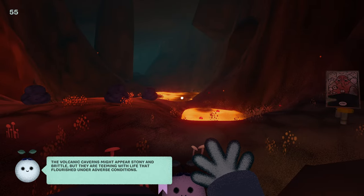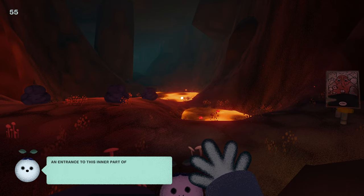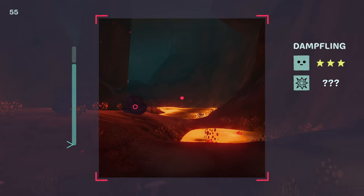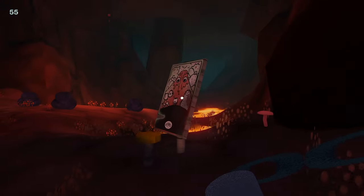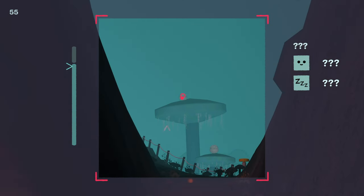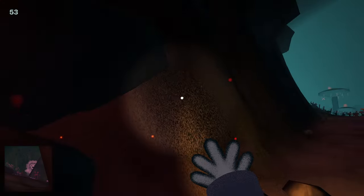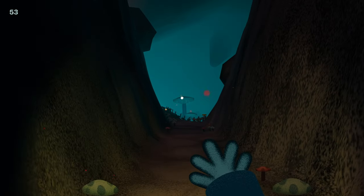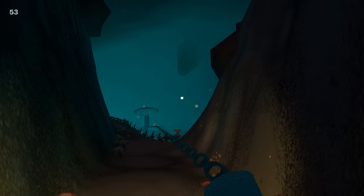The volcanic caverns might appear stony and brittle, but they're teeming with life that flourished under adverse conditions. The entrance to the inner part of the cave was found only after the park was already built. Let's go right both times, I guess. Oh, mushrooms! Helch! I'm such a sucker for mushrooms — big mushrooms, crystal caves, glowy lava — any environment seen in Yoshi's Island, really.